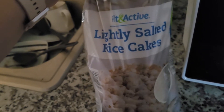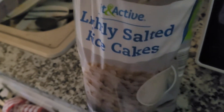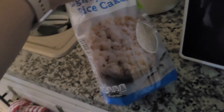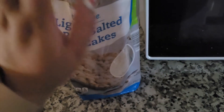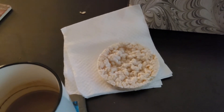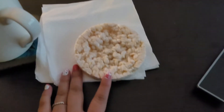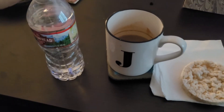So this is the brand I use — it's Fit and Active lightly salted rice cakes. I normally put peanut butter on them, but I don't have peanut butter in this apartment, I forgot to get some. I'm gonna take one out and show you guys what it looks like. I still have my coffee from earlier and I'm trying to drink four or five bottles of water a day. My dog literally follows me everywhere — hi fluffy!